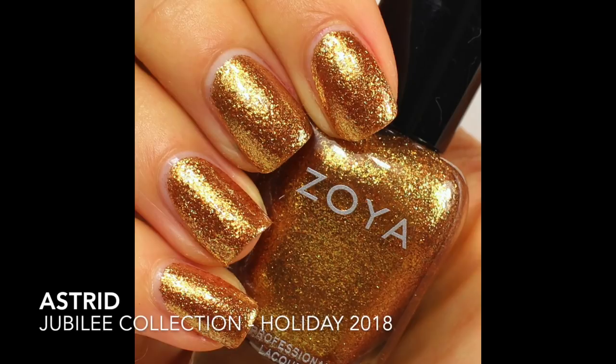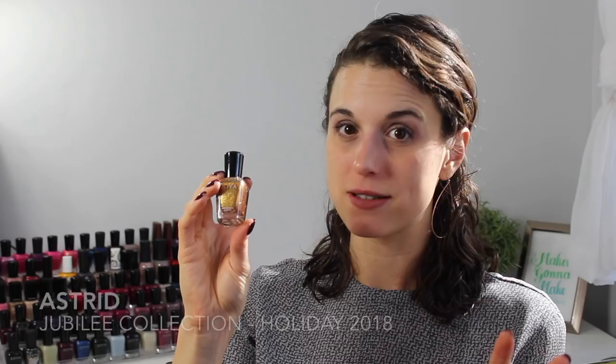The last of my favorites from 2018 is Astrid, also from the Jubilee collection. Astrid is just a beautiful, perfectly wearable gold. It's not too yellow — it's a little bit brassy — and it's so beautiful. You can wear it built up in two coats to pretty much opacity, or top it over something for just a hint of color underneath. It's a stunning, totally wearable gold and it's going to be in my holiday favorites video.